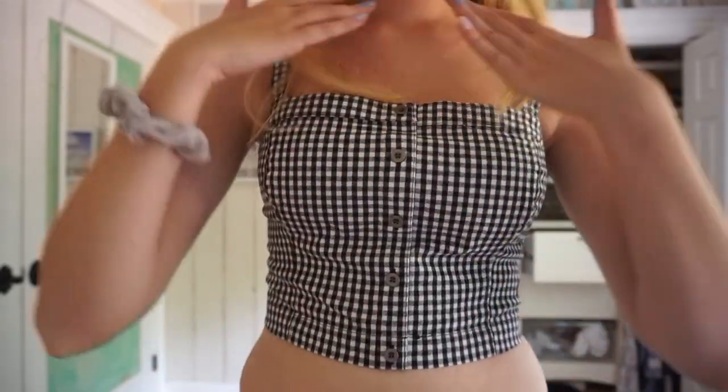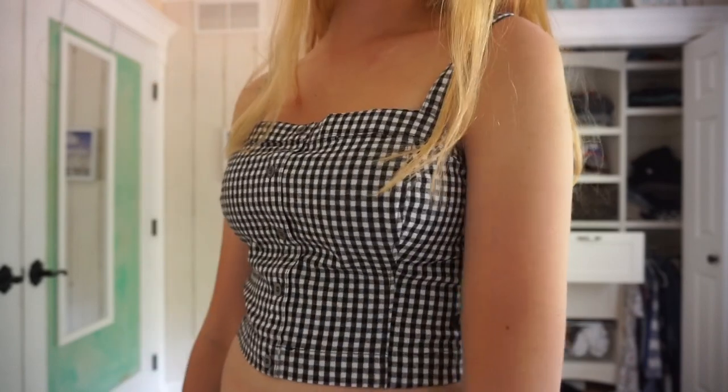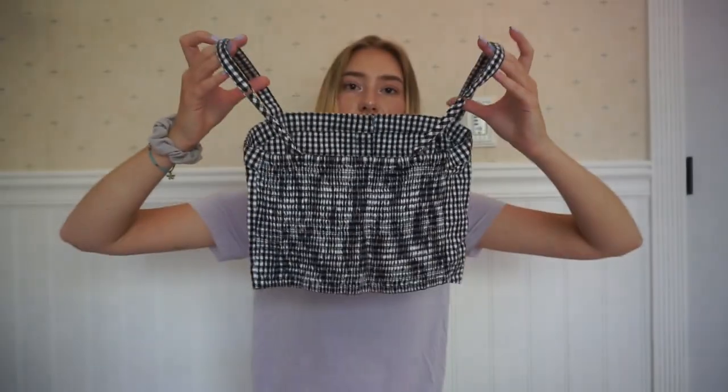It also comes with some high-waisted pants, and this is so cute. I literally don't have anything like it. I'm excited to try it on. I just got a size medium.